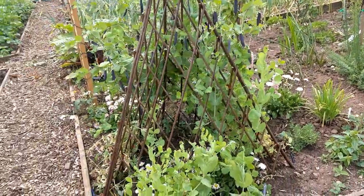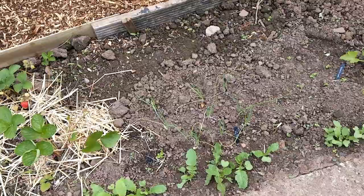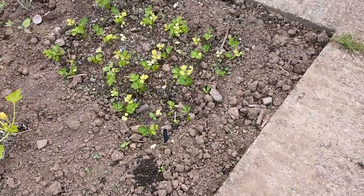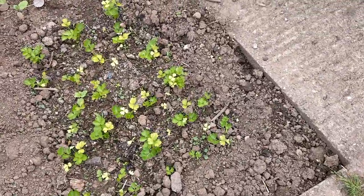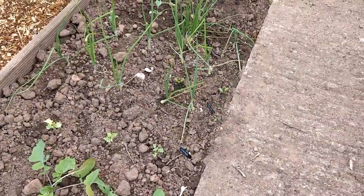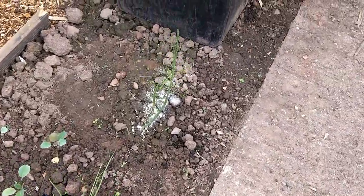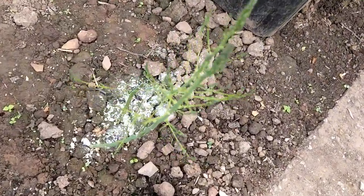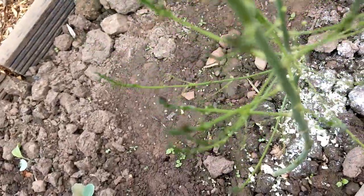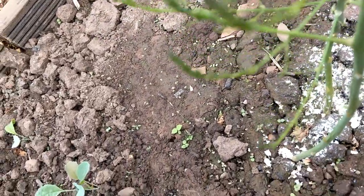So that's the obelisk with the peas on and the not-so-spectacular sweet peas. Those are the strawberries, courgettes, and the radishes I've planted. I haven't been watering the celery as much so it's gone a little bit yellow, but hopefully it'll be fine. The sweet onions that I planted from seed are doing alright.